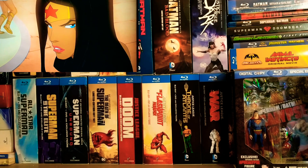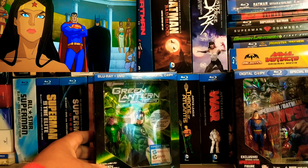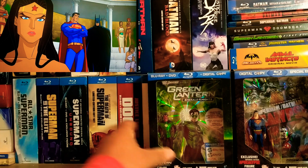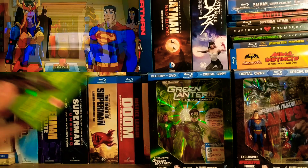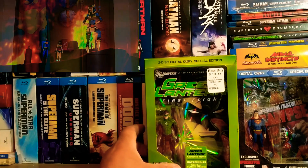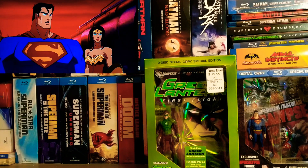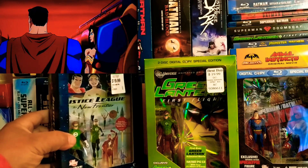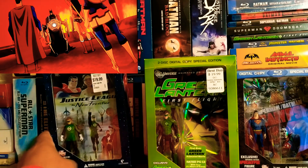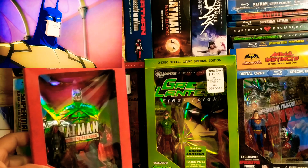Here are some of my favorites. This was Green Lantern Emerald Knights — it was a pretty cool one. This was a recent one that I had to pick up after the fact, which was Green Lantern First Flight. An old school one, one of the first ones I ever picked up. Justice League: The New Frontier.